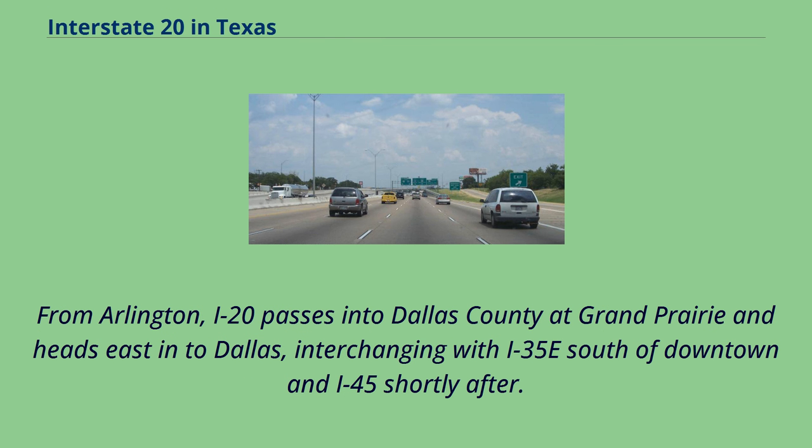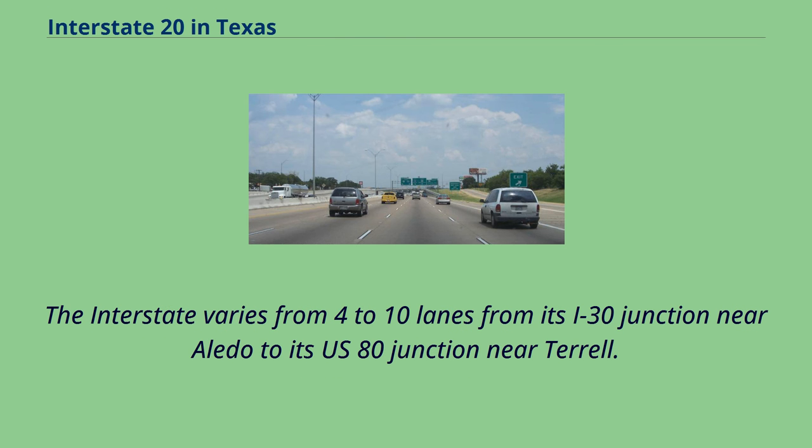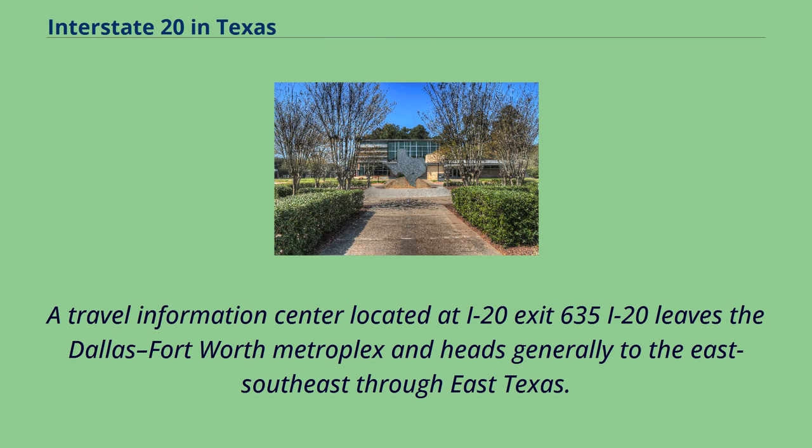From Arlington, I-20 passes into Dallas County at Grand Prairie and heads east into Dallas, interchanging with I-35 east south of downtown and I-45 shortly after. I-20 intersects with I-635 on Dallas' southeast side before heading east toward East Texas. The interstate varies from 4 to 10 lanes from its I-30 junction near Aledo to its U.S. 80 junction near Terrell. A travel information center is located at I-20 exit 635, where I-20 leaves the Dallas-Fort Worth Metroplex and heads generally to the east-southeast through East Texas.